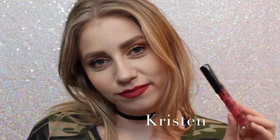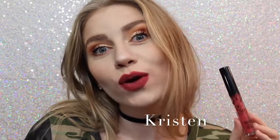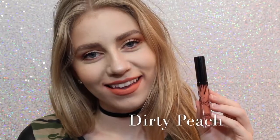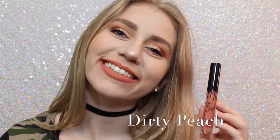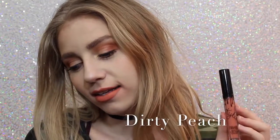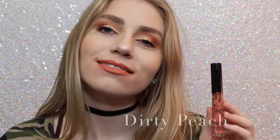Next is Kristen, which is the lipstick on my teeth — awkward — which is a strawberry red. I don't personally love this shade, but it is really beautiful. Next is Dirty Peach, which is another one of my favorites. It's a really, really light, orangey peach color that is just absolutely beautiful.